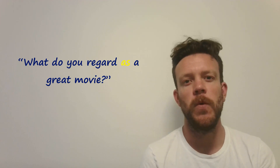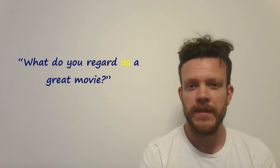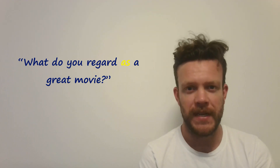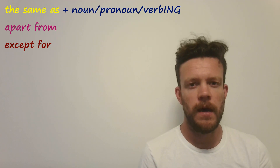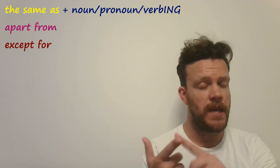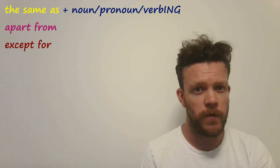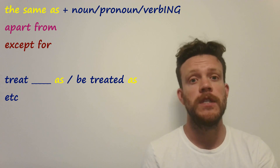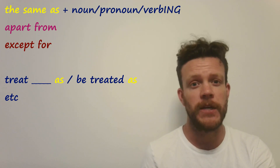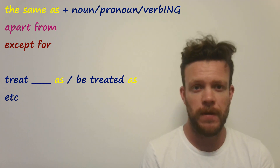Today's question: what do you regard as a great movie? Write your answers in the comments — I'm really interested to hear your movie recommendations. A lot of mistakes come from these phrases, so do make sure you learn 'the same as,' 'apart from,' and 'except for.' Also, try to click on that link and do some extra study on the verbs that use the preposition 'as' — it will really help you. Other than that, I'll see you for another video in the next few days. Until next time, see ya!